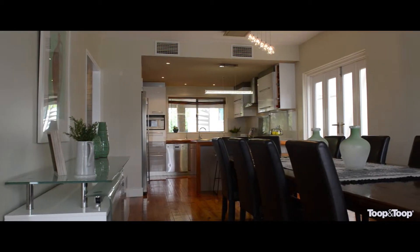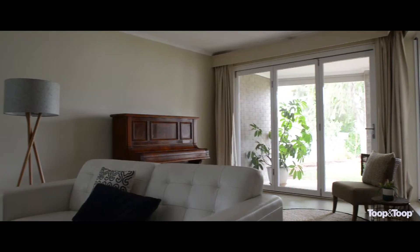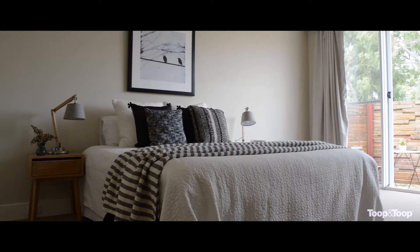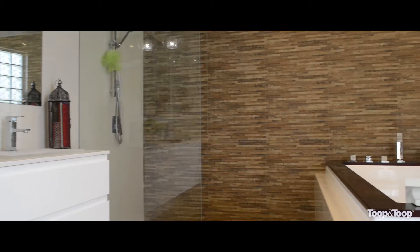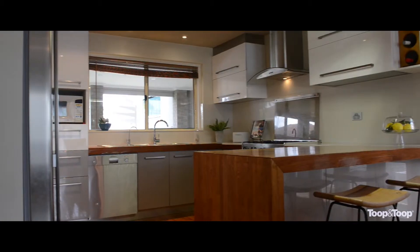This home has some 421 square metres of living spanning over two expansive levels. With four bedrooms and three living areas the accommodation is absolutely superb, with the master bedroom having a balcony and arguably the best ensuite in Furl.